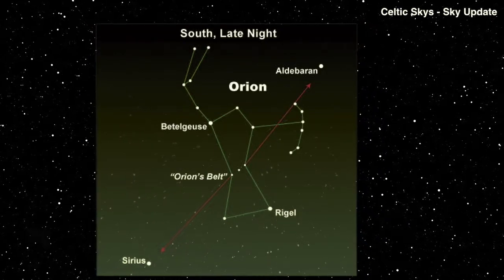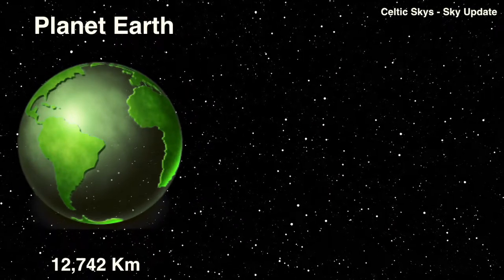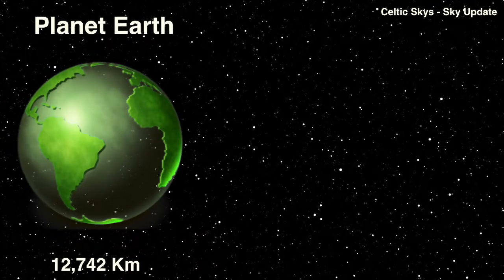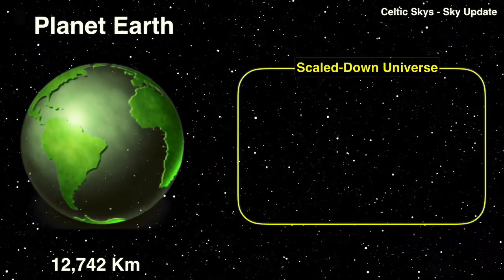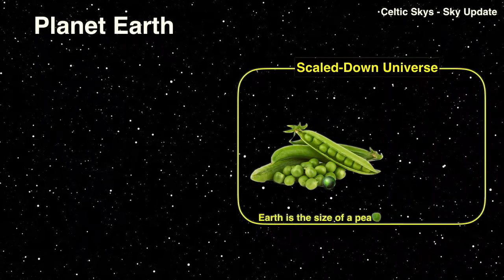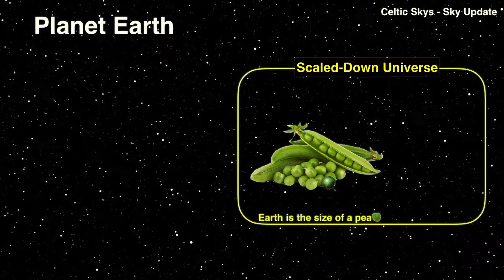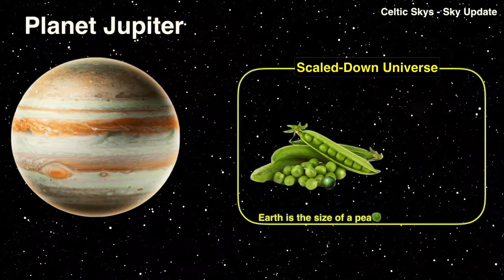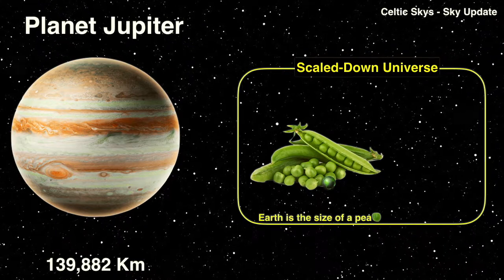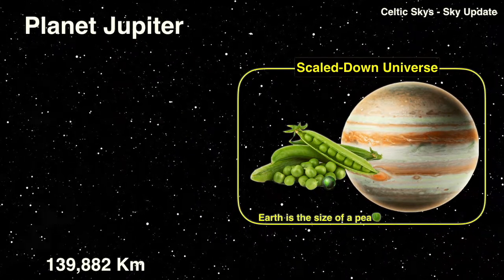To create the scale we must first look at a planet — our planet Earth. The Earth is 12,742 kilometers in diameter, which makes it a very big lump of rock. So let's say we create a scaled-down universe where the Earth is the size of a common garden pea. How big would some of the other stellar bodies be? Well, Jupiter — the largest planet in the solar system — is 139,882 kilometers in diameter, which in our scaled-down universe makes it about the size of a grapefruit compared to our pea.